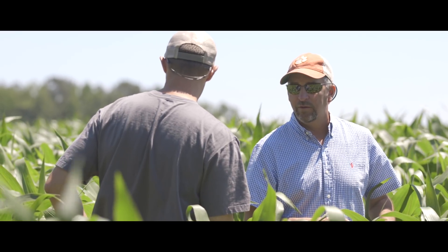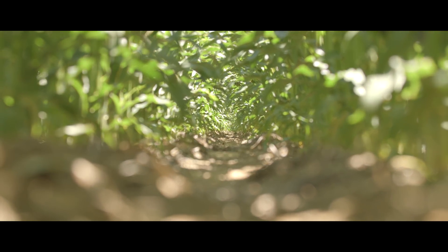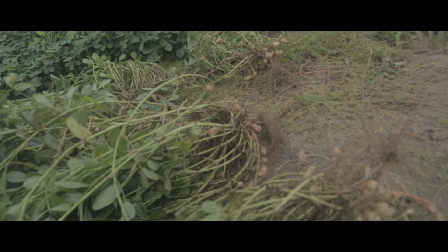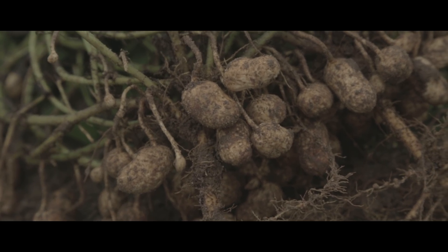So we're always looking for something new to give us better yields, better quality, and just a better addition to the bottom line. The use of microbials in crops like peanuts, corn, and soybeans — we're just seeing better growth, which is correlating to somewhat better yields and better return on investment.